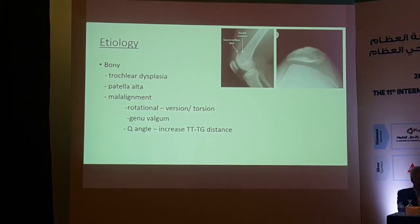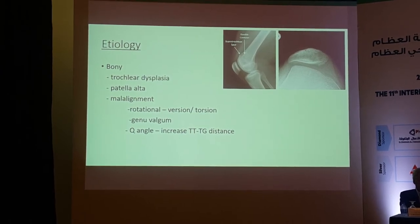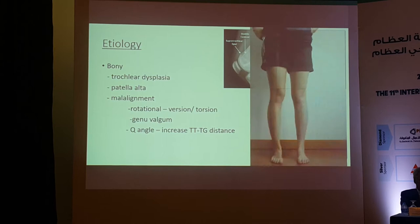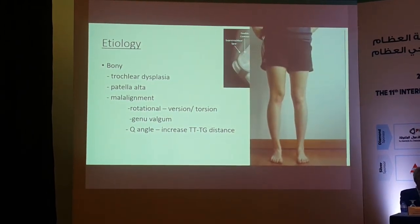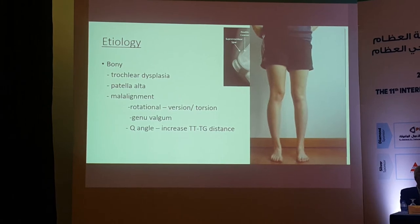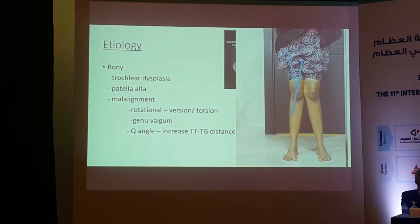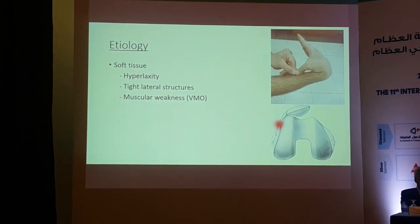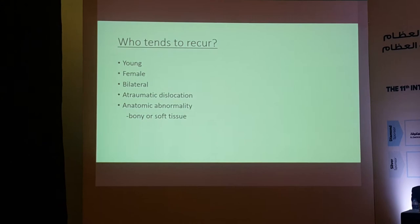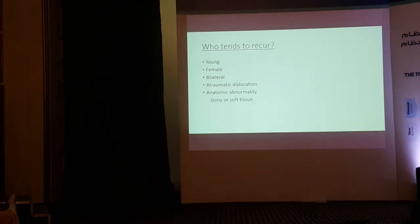Bony etiology includes trochlear dysplasia, evident by X-ray; patella alta; malalignment, especially increased femoral anteversion and external tibial torsion; genu valgum; and increased Q-angle. Soft tissue etiology includes hyperlaxity, tight lateral structures, and muscular weakness.